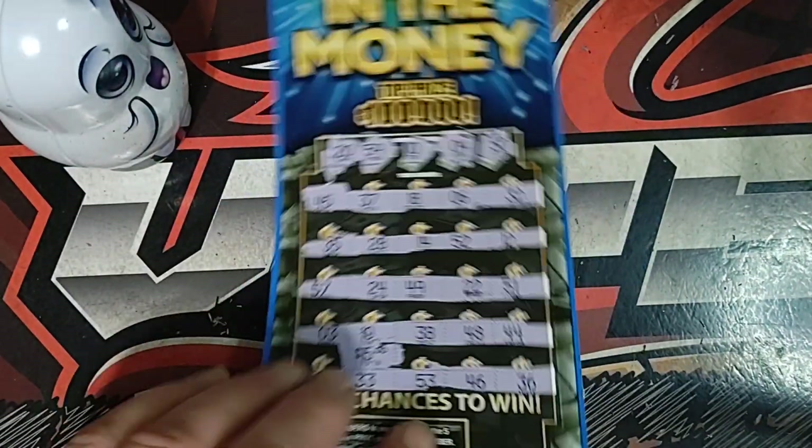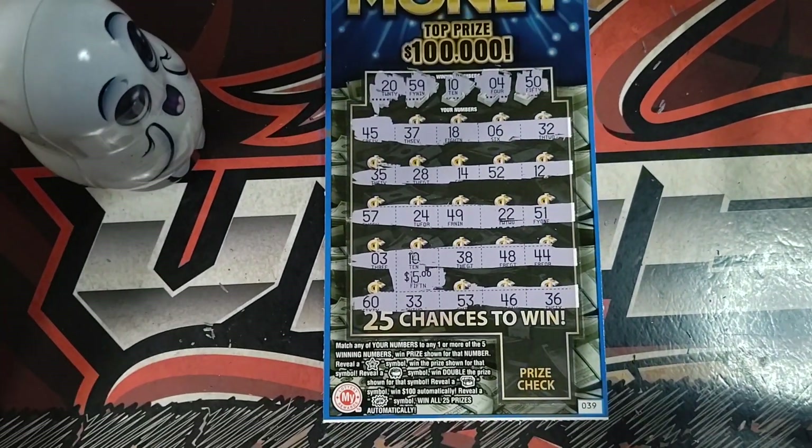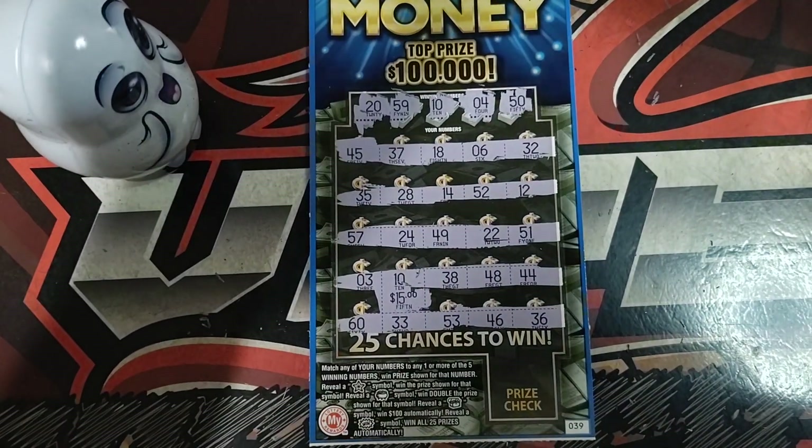Alright, $80 session — we got $15 back. Not real good, but it's better than a bust session. That's what I always say: a win is a win. Alright, so that's gonna do it for today. I appreciate y'all watching and I'll see y'all in the next one.